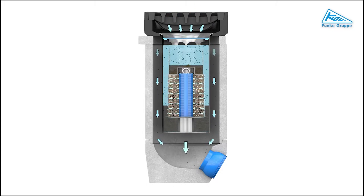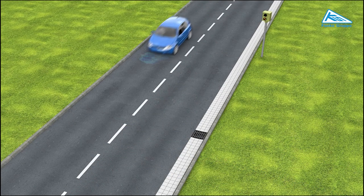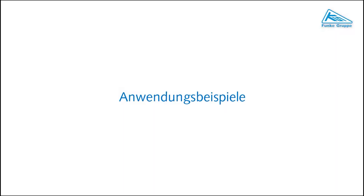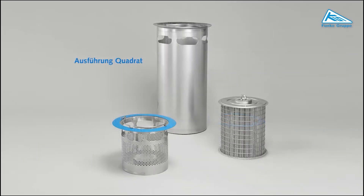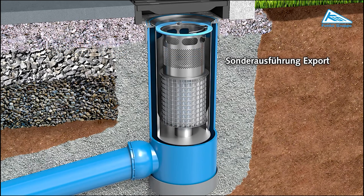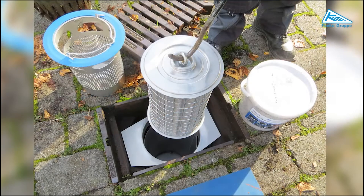Ensuring rainwater undergoes thorough purification before reaching waterways, Anlit offers a compact design for easy installation and a prolonged lifespan to minimize maintenance costs, emerging as a sustainable solution for a cleaner environment. As construction companies and municipalities increasingly prioritize eco-friendly alternatives, Anlit is positioned to become a standard feature in drainage systems globally, contributing to a cleaner future for our oceans and waterways.